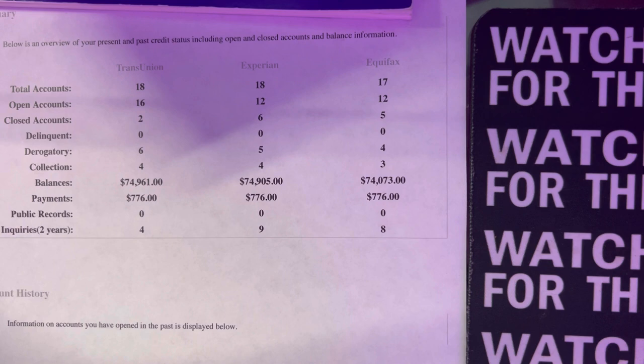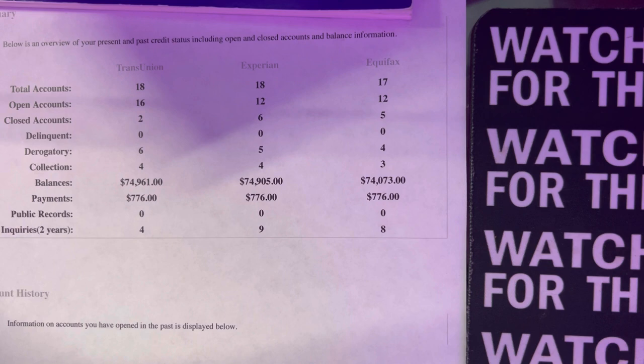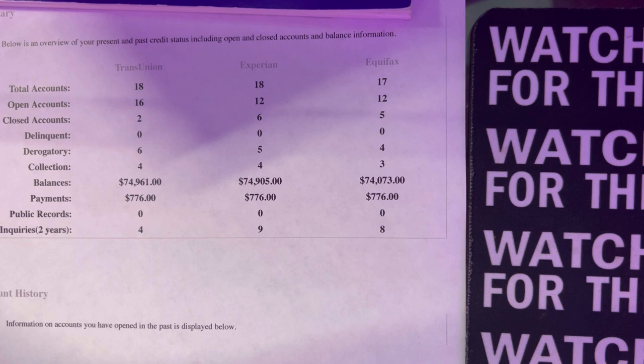The first thing you have to do is download your credit report. Not Credit Karma — you need to see a real credit report. You need to be able to see Experian, TransUnion, and Equifax. You have to see what's going on first before you start doing anything. I don't want you to mess this up. Check what's going on on your credit report, because depending on what you have is depending on which way you dispute and how you clean up your credit report.